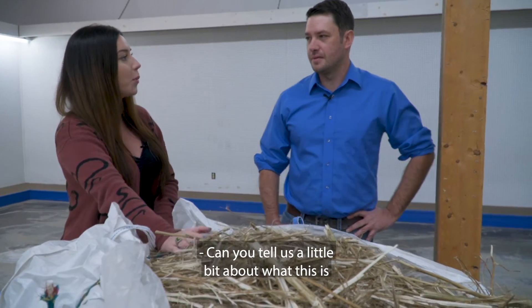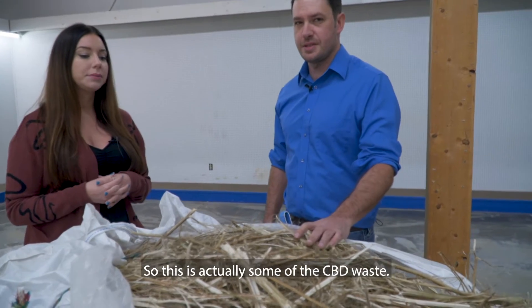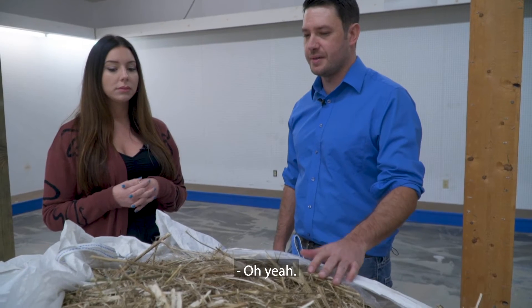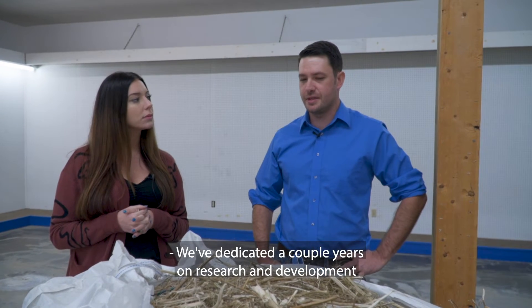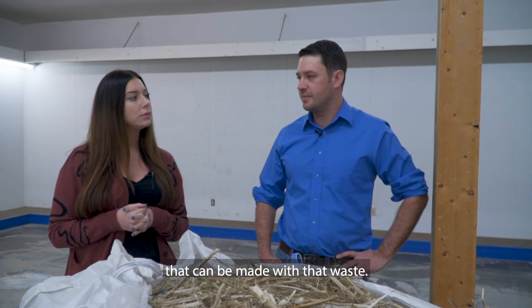Down here we have some of the herd that's come fresh out of the machine, and on the other side we have fiber that will be cleaned and gotten ready for the fabric mill. Can you tell us a little bit about what this is and what's going to be done with it? So this is actually some of the CBD waste — these are the stalks. A lot of this stuff is just sitting around rotting in fields, being composted or burned. We've dedicated a couple years on research and development of different uses and new products that can be made with that waste.